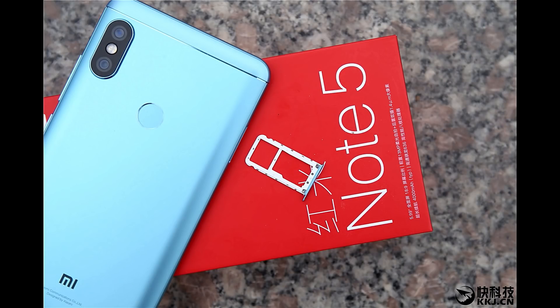So without further ado, let me start my Xiaomi Redmi Note 5 detailed preview. First, let's start with the Redmi Note 5 specs. You've probably never seen specs like this on a sub-$300 phone — you might not have even seen specs like this on a sub-$400 phone. That's what makes the Redmi Note series so lucrative to buy.